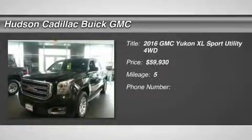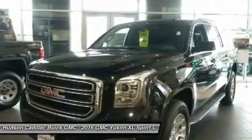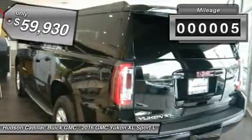2016 Yukon XL. GMC Yukon XL is a great choice for families who need a full-size SUV with maximum seating. The looks don't hurt either. This vehicle has less than 100 miles.